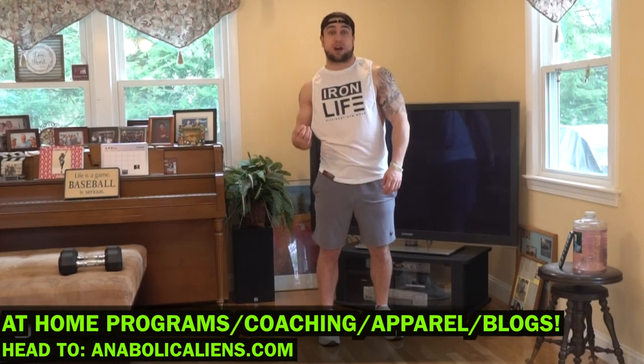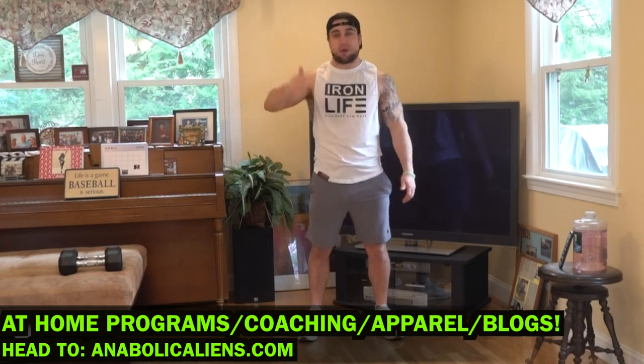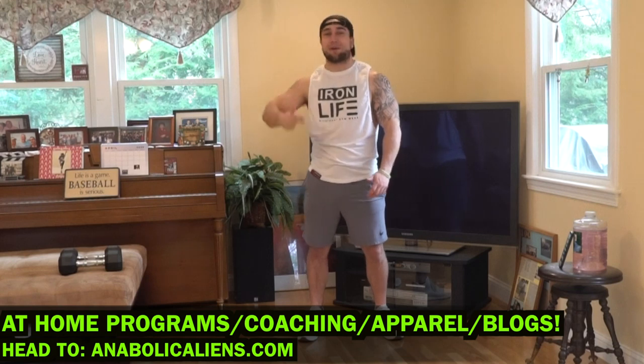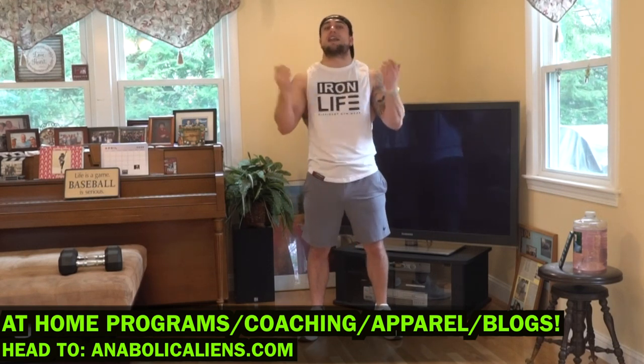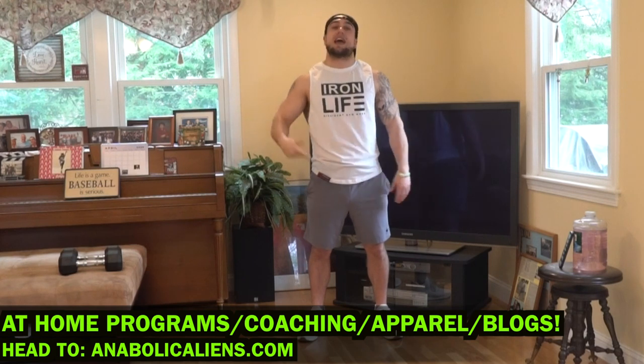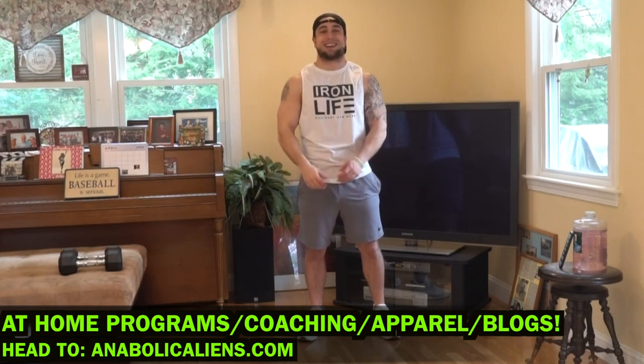Real quick before we get into this workout, if you're looking for full at-home workout programs, head on over to my website www.annibalcanals.com. I've got dumbbell only programs, barbell only programs, positional only programs, kettlebell only programs, bodyweight only programs, a ton of different types of programs. I also do personalized coaching, sell apparel, and do weekly blog releases. Check it out aliens — www.annibalcanals.com.